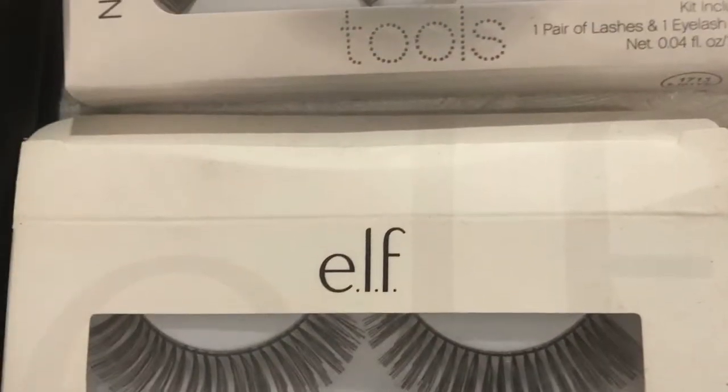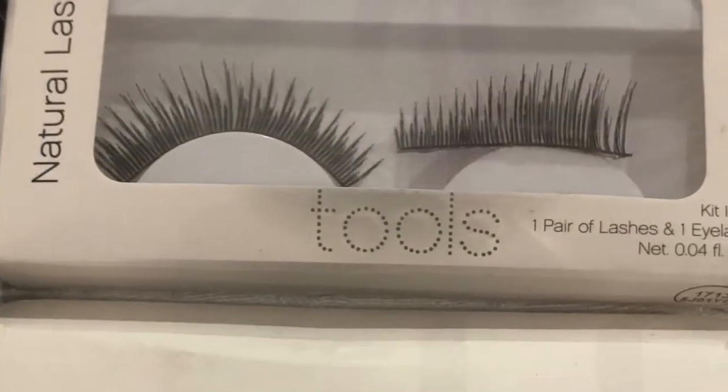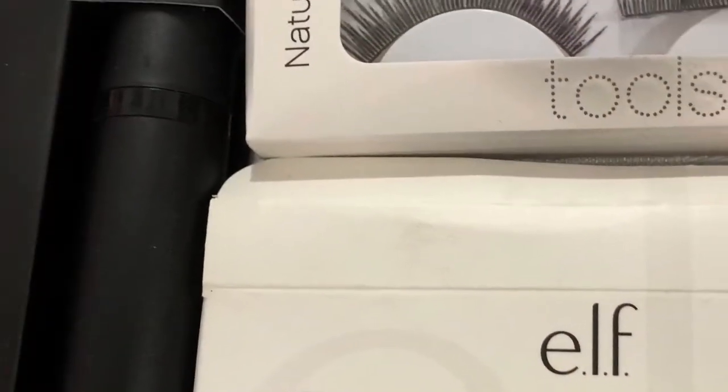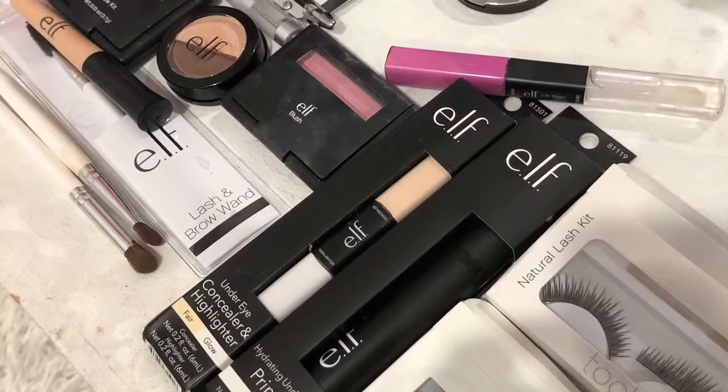Next up is eyelashes. We have two pairs — one is in the natural and one is the more dramatic lash. They're both very nice and you can trim them up. I have to trim them quite a bit. They also come with eyelash glue in the set, which is very handy.